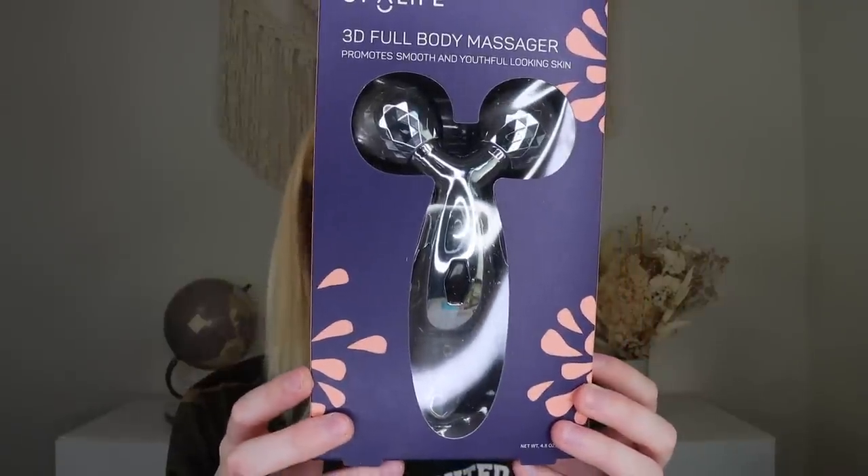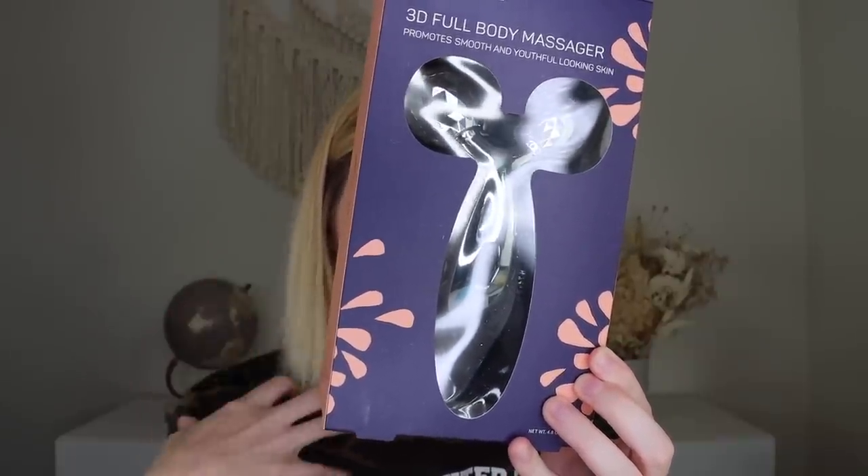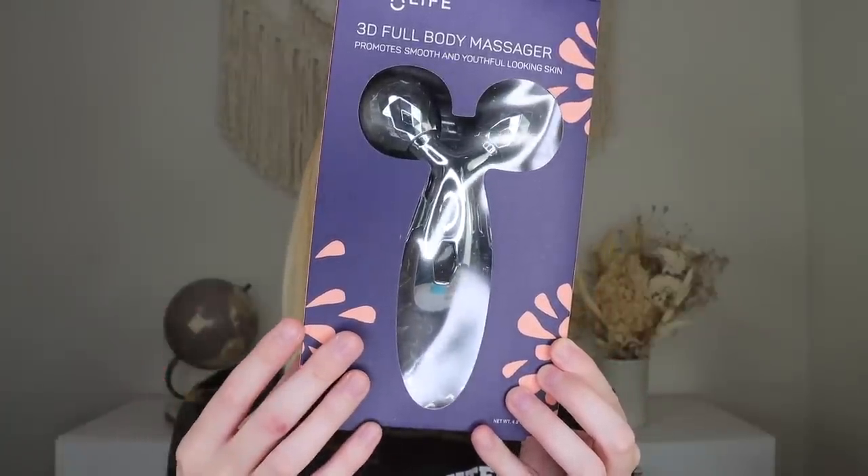Up next is the Spa Life Face and Body Massager — a beauty ritual for daytime, nighttime, and especially me time. It helps revive tired muscles while promoting youthful-looking skin. It has large rollers for targeting legs, arms, back, and stomach. I thought it was just for the face, but it's a whole body massager — I'm here for this! It feels really good on my neck. Just be careful — I pinched my arm skin a little funny with it.